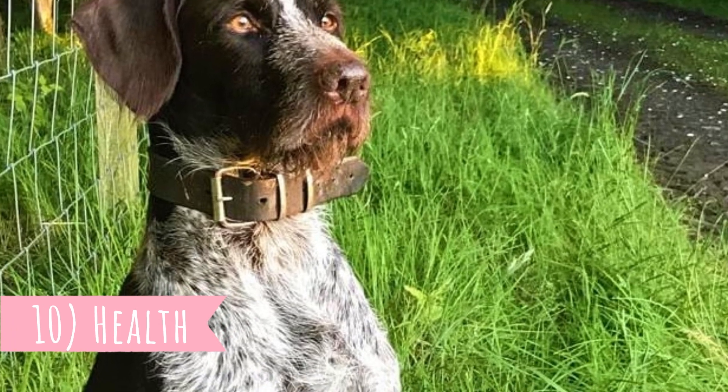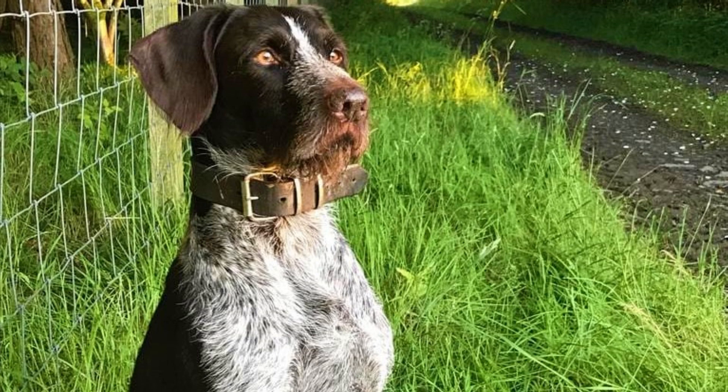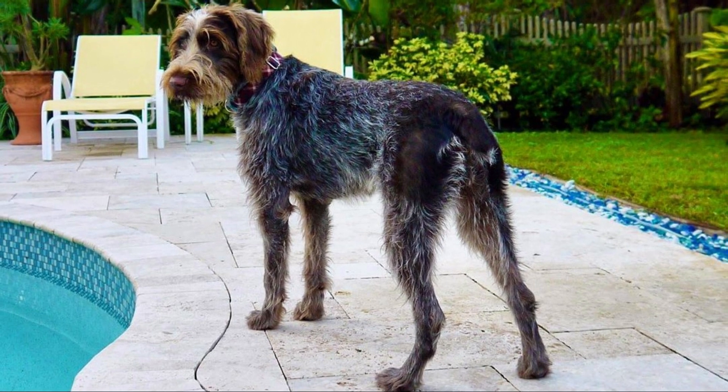Number ten: Health. This is a relatively healthy dog breed with an average lifespan between 12 to 14 years, but just like all dog breeds, they do suffer from some health issues — most commonly hip dysplasia, entropion, cataracts, and von Willebrand's disease.